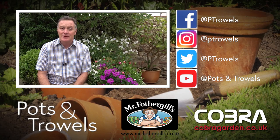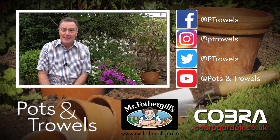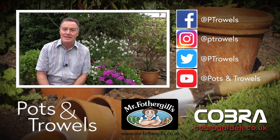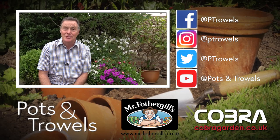Hello and welcome to Pots and Trails. Thank you to our supporters Mr. Fothergill Seeds and Cobra Garden. Today I'm going to be catching up with a few things in the veg plot and we're going to look at a range of flowers that will attract bees into your garden.